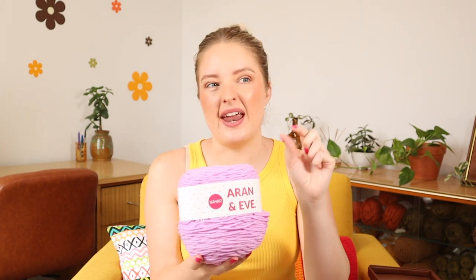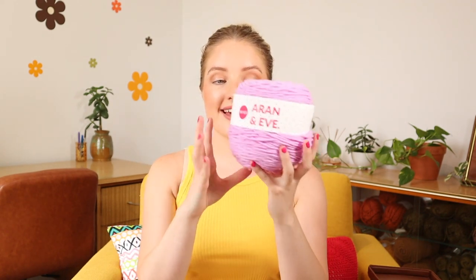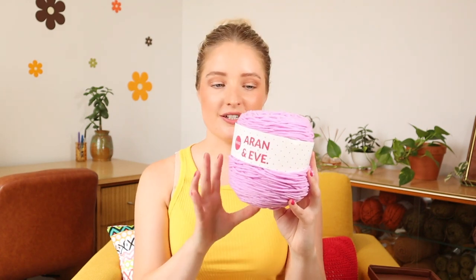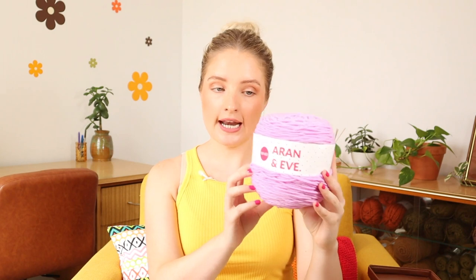The Aran and Eve comes in 200-gram cakes — wound into a cake, so it's beautifully center-pull friendly. You get about 250 meters per cake, and the recommended hook and needle size is between 5mm and 7mm. This one is also machine washable. The price point is $8.50 Australian per cake, and it comes in seven beautiful colors.